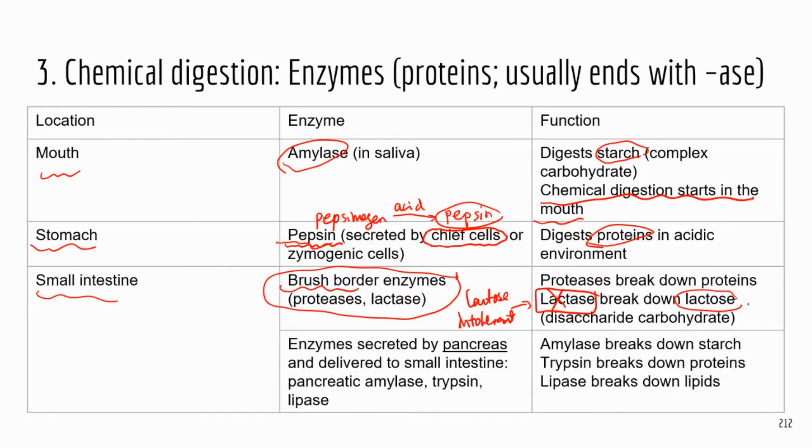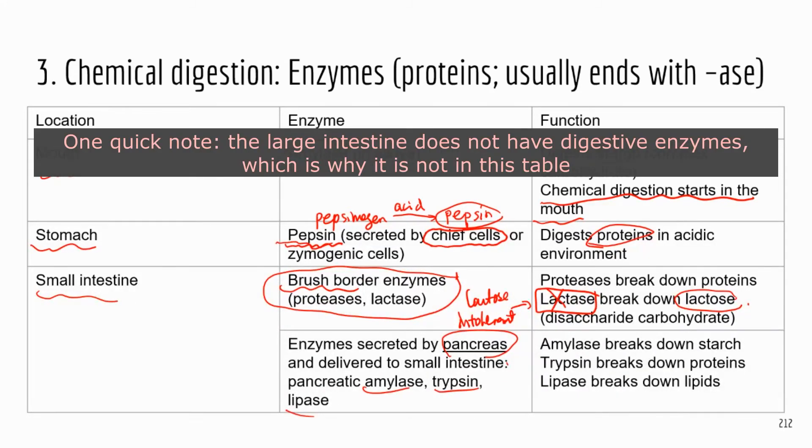Some of the accessory organs deliver their chemicals into the small intestine to aid digestion. A lot of enzymes come from the pancreas. In pancreatic juice there's amylase, trypsin, and lipase. Trypsin breaks down proteins — very important — and lipase breaks down lipids.